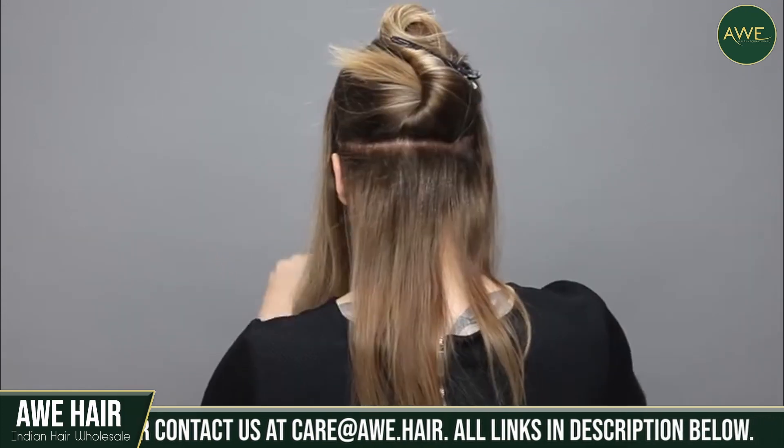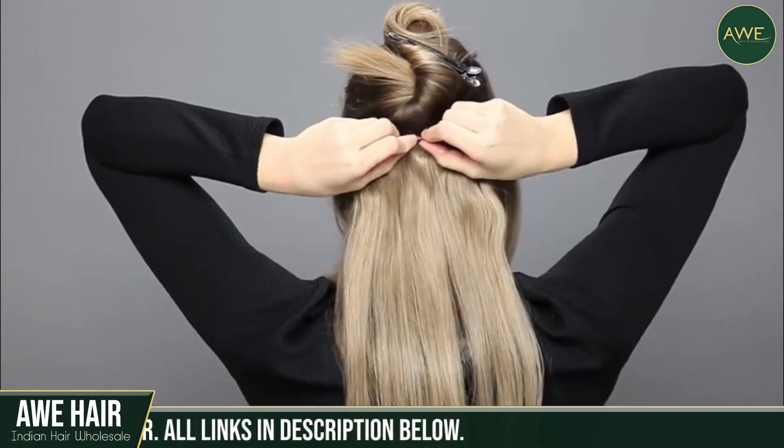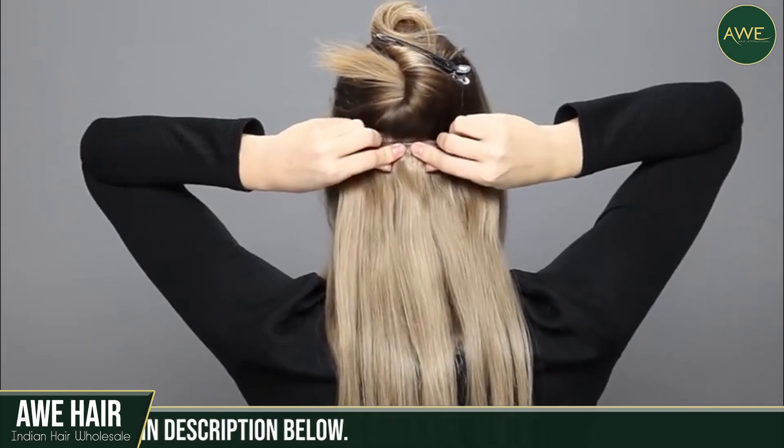You won't have to expose your head to glue or heat regularly, which is one of the quickest ways to damage it. All you have to do is follow the directions strictly, remove any tangles before you begin, and your extensions should clip right into place.